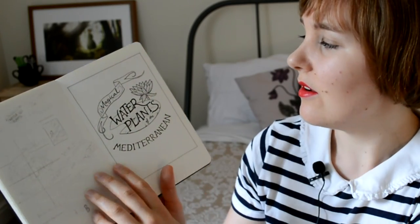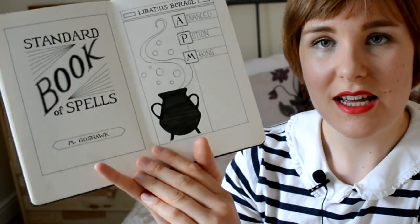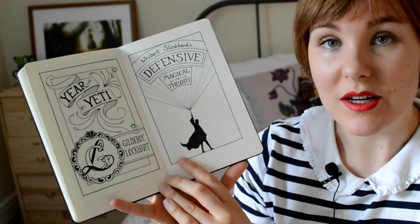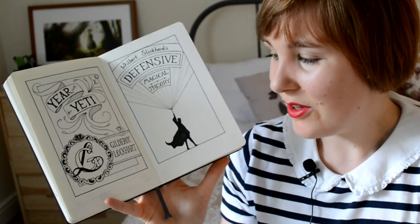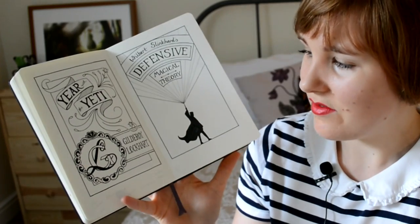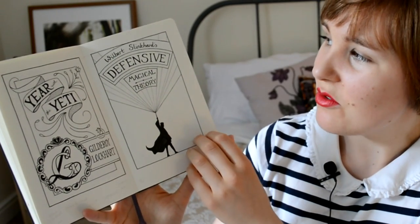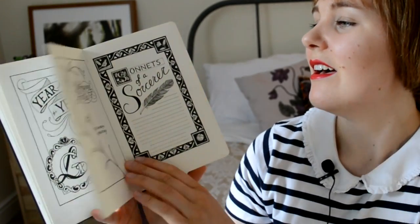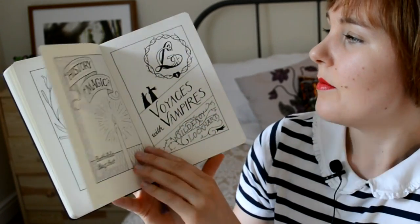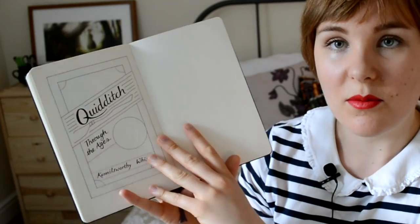The second day was Magical Water Plants of the Mediterranean. We've got Standard Book of Spells and Advanced Potion Making, Year with the Yeti by Gilderoy Lockhart — and there are a few Gilderoy Lockhart titles in here, so I've taken a monogram I've designed and I'm using that on each of them. We've also got Defensive Magical Theory by Wilbert Sleekhard, Unfogging the Future, Sonnets of a Sorcerer, A History of Magic, and Voyages with Vampires.